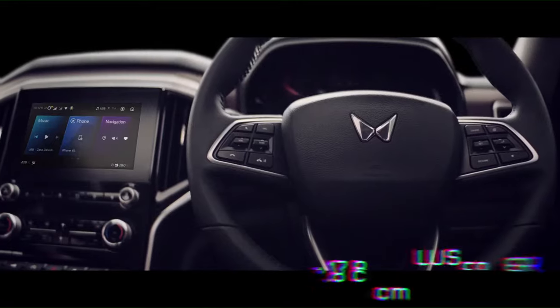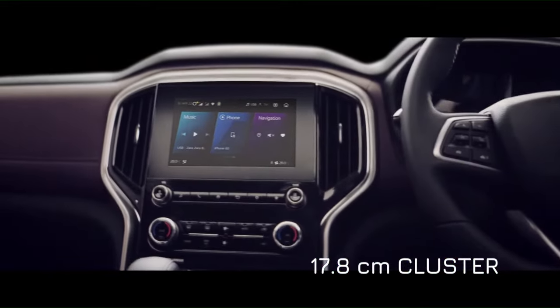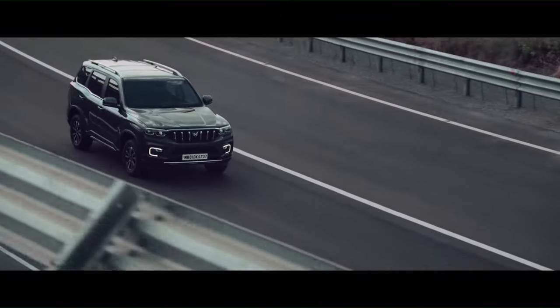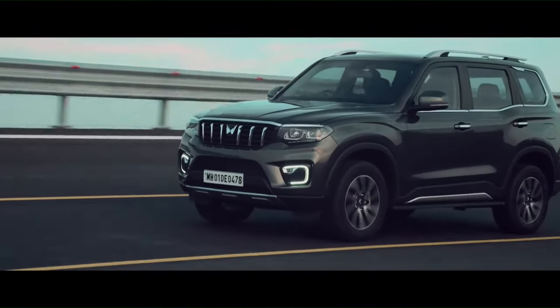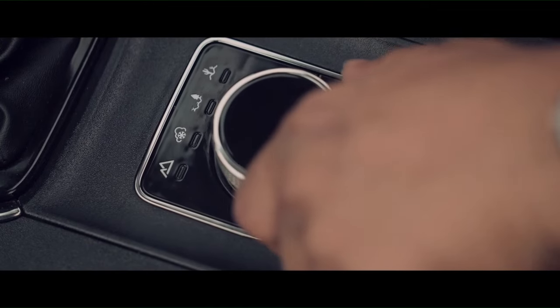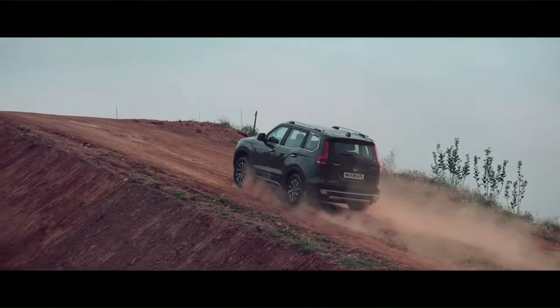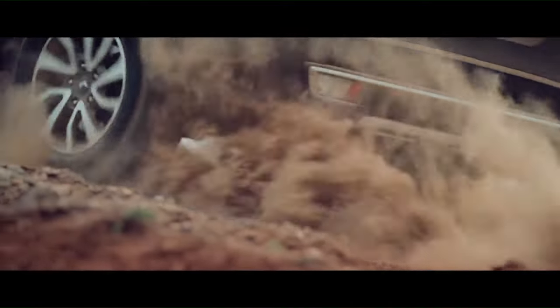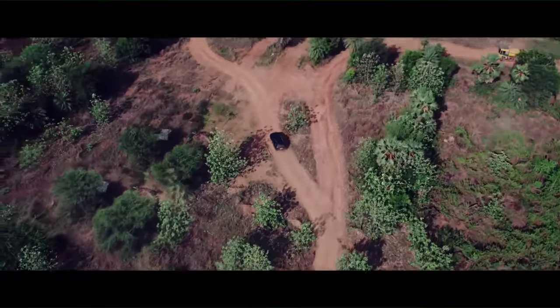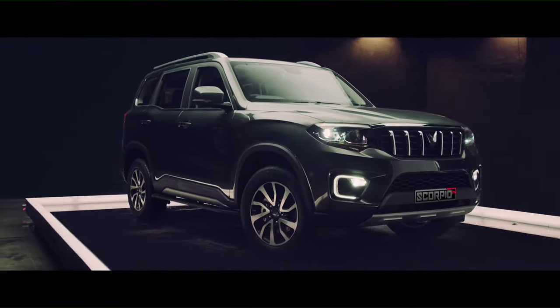An urban SUV with premium and spacious interiors that performs like a beast while delivering excellent ride and comfort. With its unmatched driving dynamics, intelligent Ford Explorer terrain management system, powerful diesel and petrol powertrains, multiple drive modes, body-on-frame construction, and a design that's unmissable. The Scorpio N is a complete package.